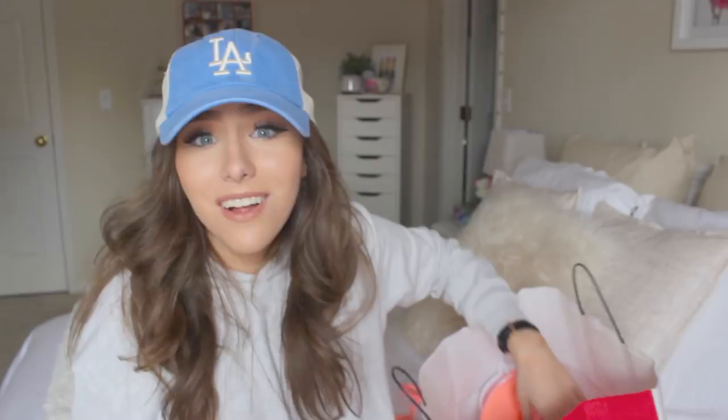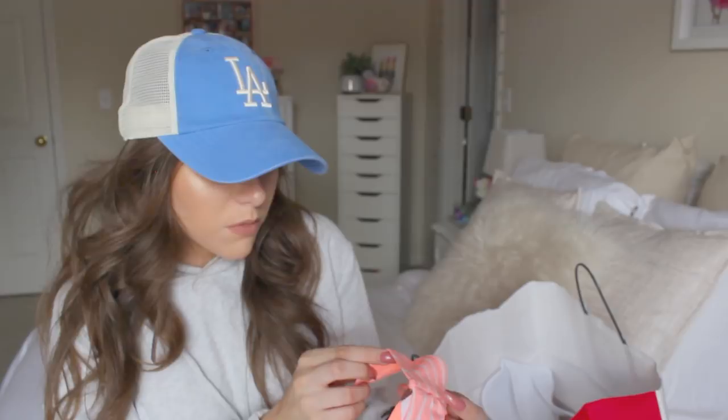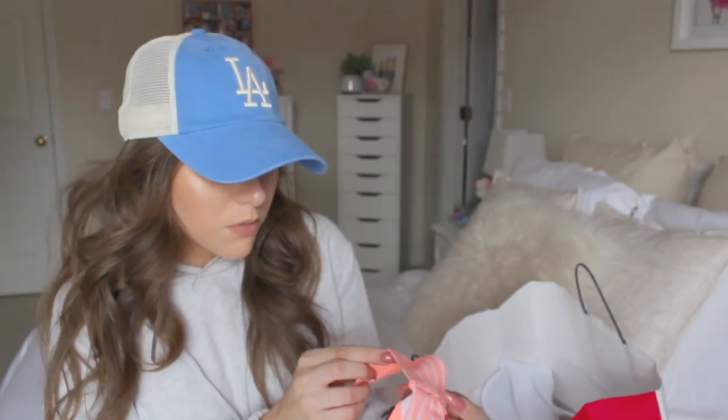Then I got these bikini bottoms in that same coral color — I got a small and they're pretty small, but I actually laid out in these the other day and they're doable for $2. I also got this coral striped bandeau. I'm not normally a bandeau person, but bandeaus are really good for laying out because you don't get any tan lines. The small fits pretty well in a bandeau because you want them a little snug so they stay up and don't slide down.